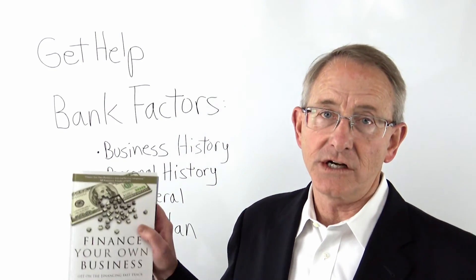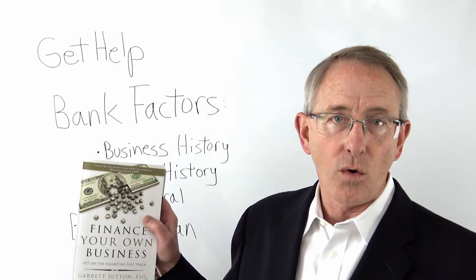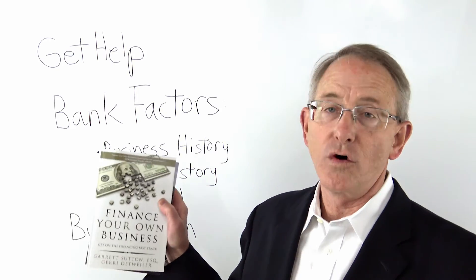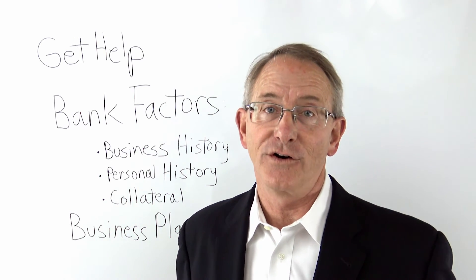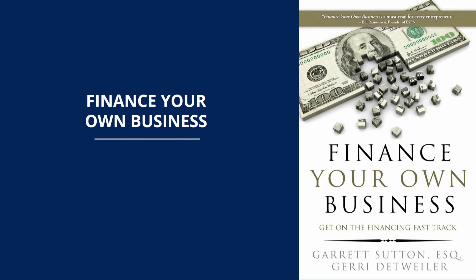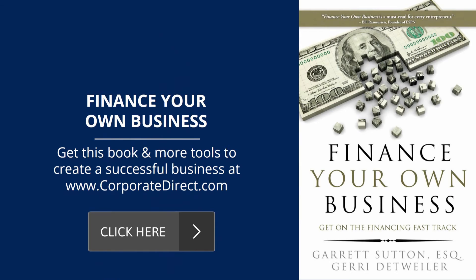We have a lot of these issues discussed in the book I co-authored with Jerry Detwaller called Finance Your Own Business, and good luck in getting that small business loan. For more information on these and other financial topics, subscribe to our YouTube channel, visit us at Corporate Direct, and for how to build business credit, consider getting Finance Your Own Business. Thanks for joining us today.